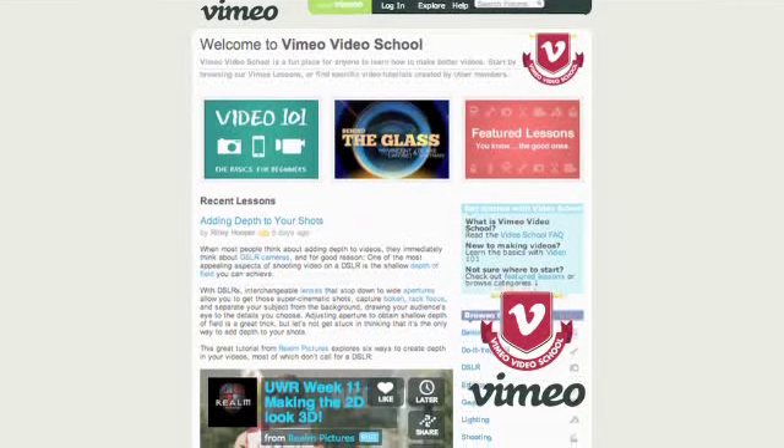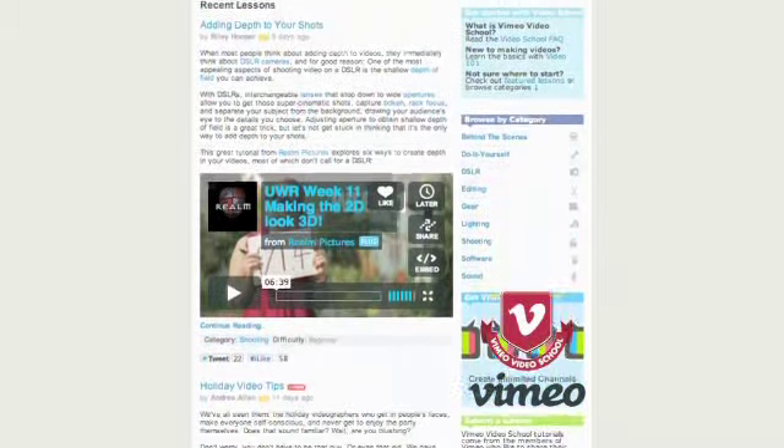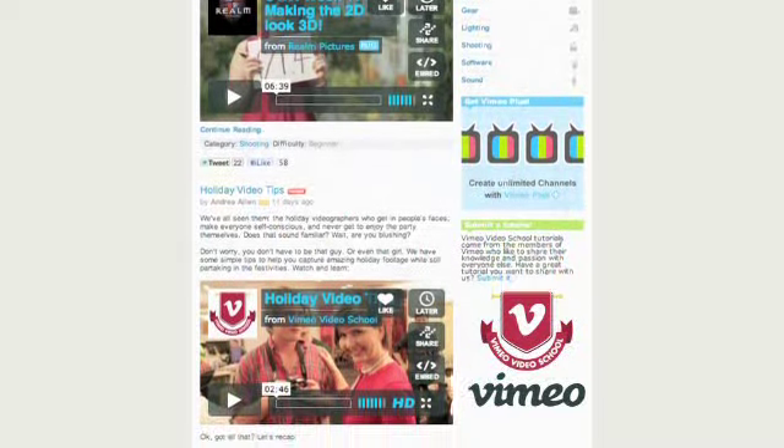If your guy does get a video camera this year, you might want to direct him to the Vimeo Video School. It's a free online program with video lessons — no matter what your skill level is, you can go up to the next level. It's a one-stop shop with tons of video topics.